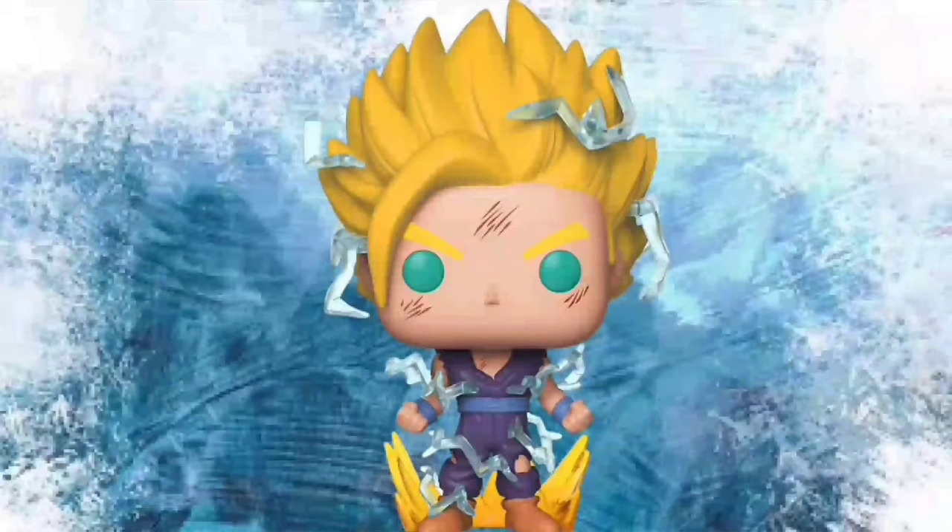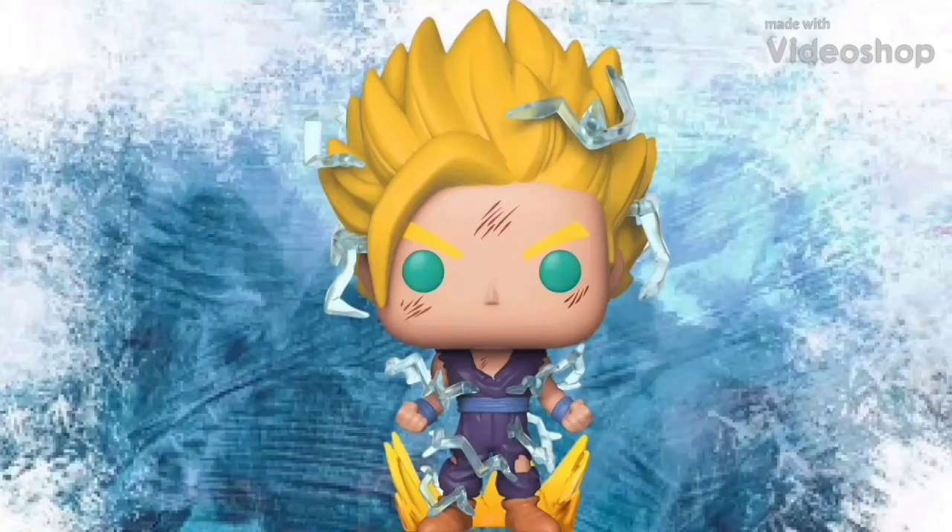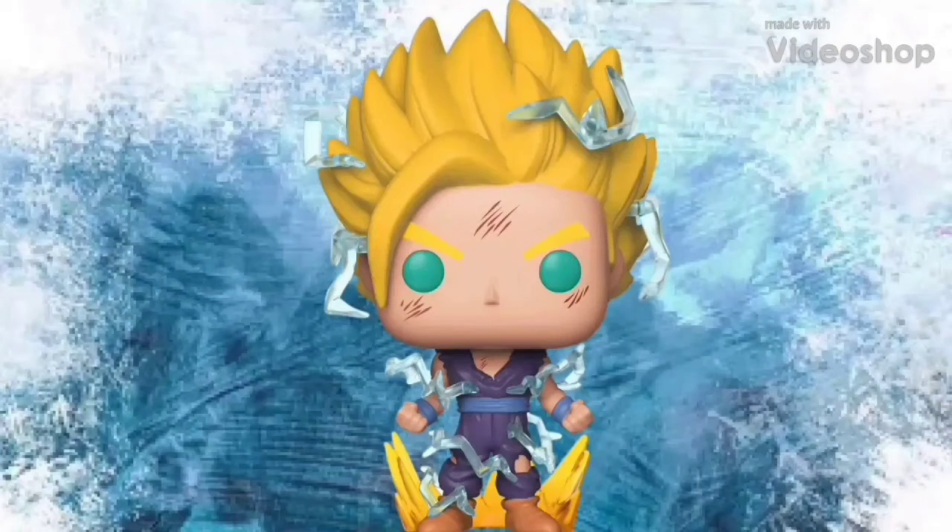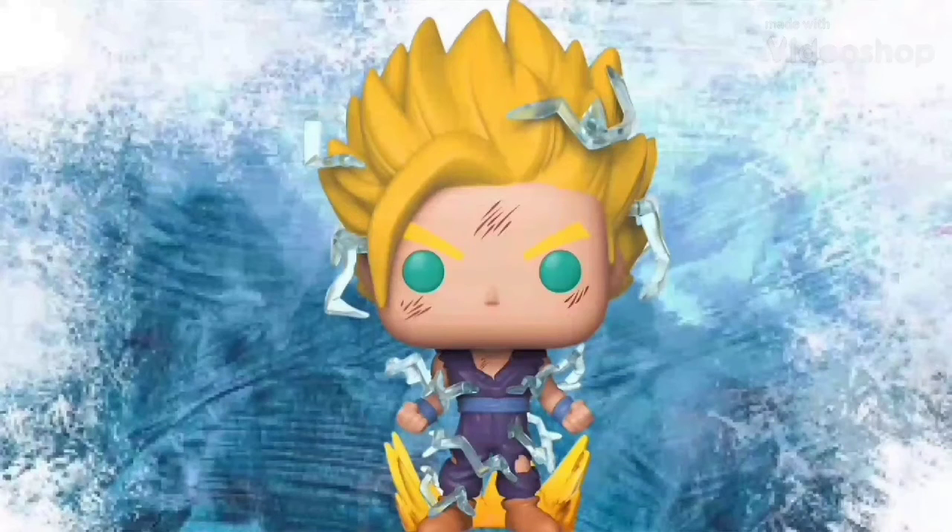For number seven, this pop is really cool. It really represents what a lot of people think of when they think of Dragon Ball Z — they have the little lightning effects going around him and his hair just going up in the air. It looks so cool. I'm even considering picking this one up, and I don't like Dragon Ball Z — that's how good this pop is. This really is one of the best pops Funko made and released for 2018.